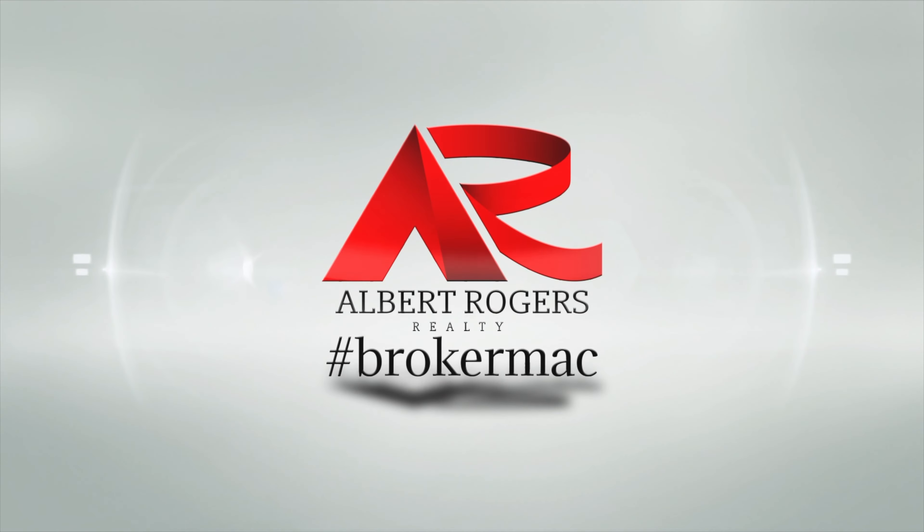Welcome to the monthly real estate market report. I'm Mac Rogers and I'm looking forward to spending the next few minutes with you to talk about what's happening in the U.S. residential real estate market so that you can make informed decisions on your real estate moves. We're going to hop right along.